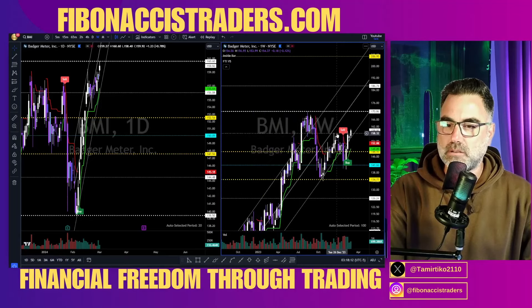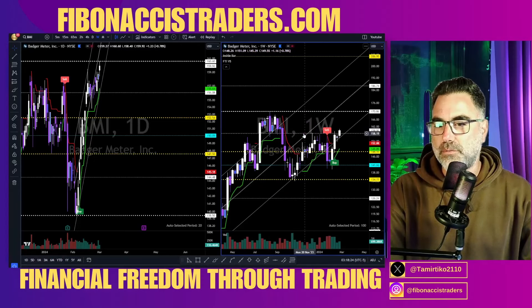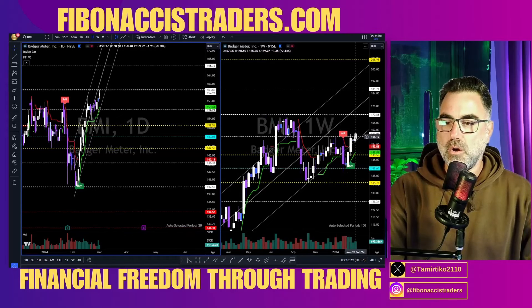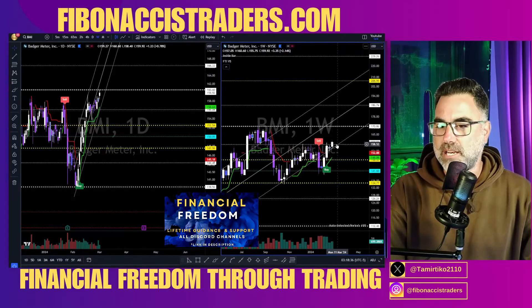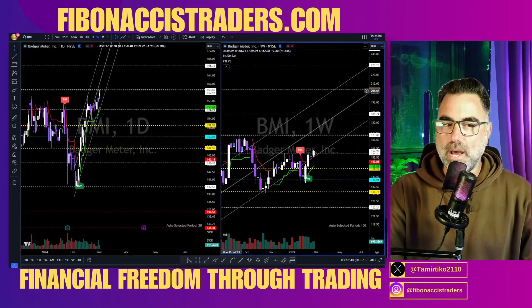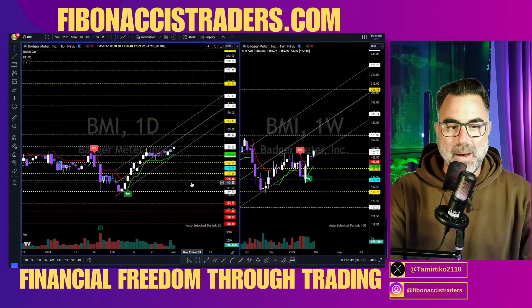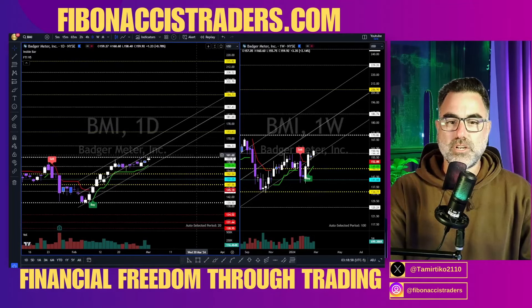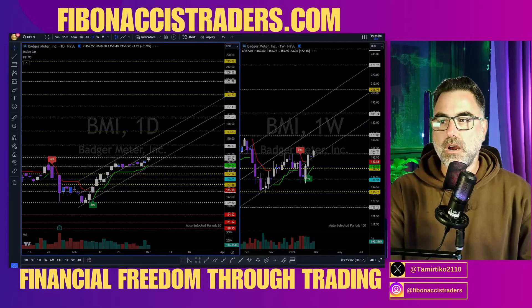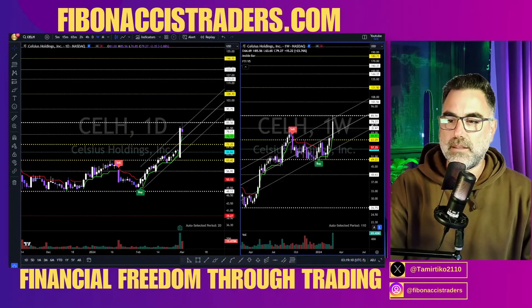BMI — a very nice bounce off the yellow zone a few weeks back. Now let's see long continuation as long as 158 is holding. Look left — 158 on the weekly is a super important area of support from July through September 2023, since then acting as resistance. Last week we broke above it. We are above the lower border of the upper trend line — uptrend. Next is 170 and 186. On the daily, as long as BMI (Badger Meter) is above the yellow zone and above the green line, we are inside an uptrend channel. 166 and 173 are next.